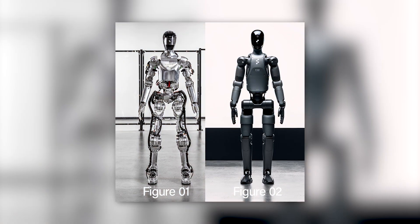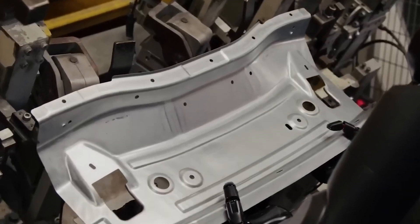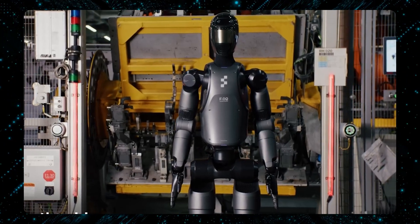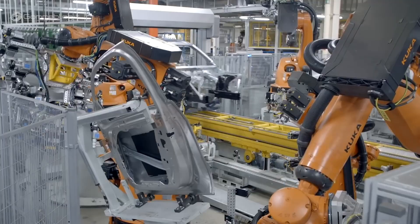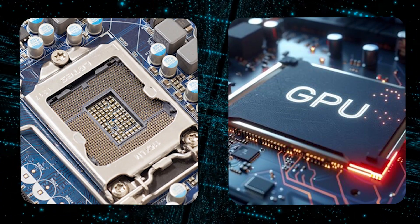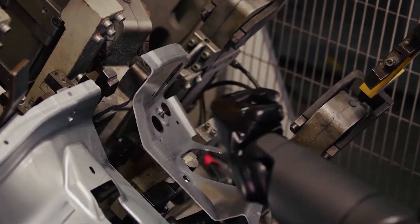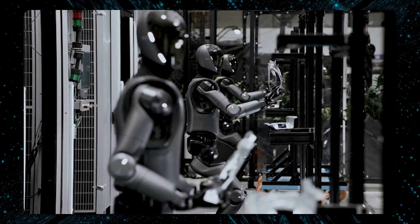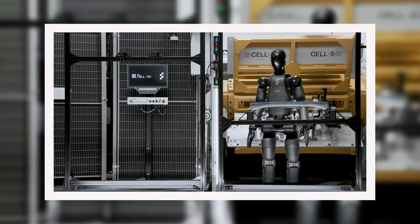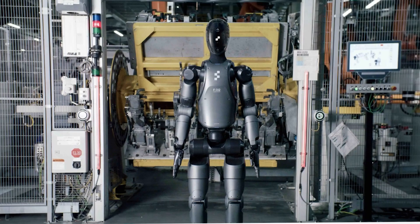Figure 02 stands out with its advanced processing system, offering three times the power of its predecessor. This upgrade enables the robot to handle more complex tasks at much higher speeds — a key advantage in the fast-paced world of automotive manufacturing. Equipped with high-performance CPUs and GPU accelerators, Figure 02 is built for real-time processing, allowing it to quickly handle complex tasks from object recognition to multitasking across various stages of the production process without lag or delay.